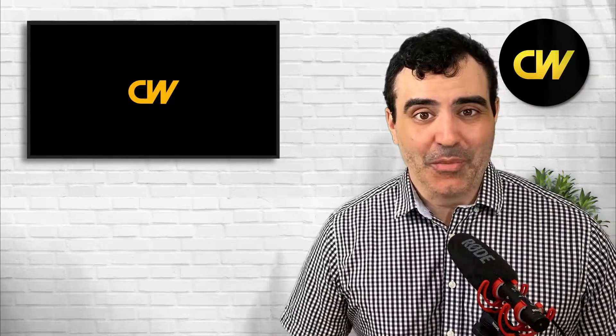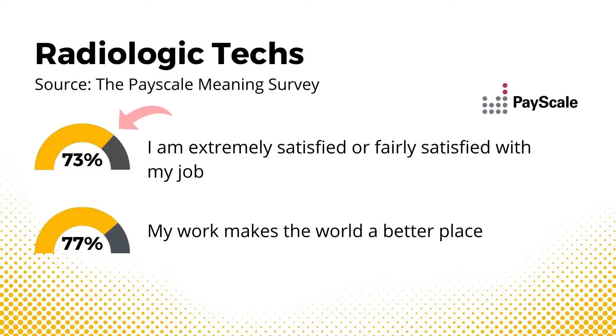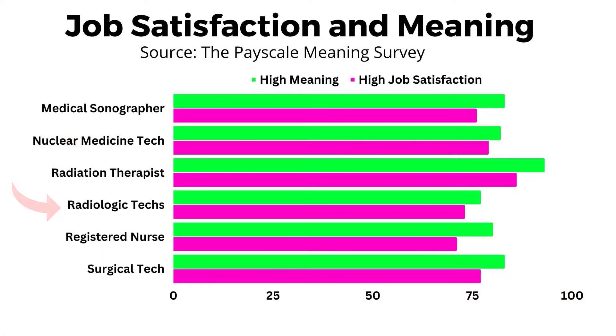Just like with many other healthcare occupations, radiologic techs tend to report high job satisfaction and high meaning. According to the PayScale meaning survey, about 73% report extreme or fair satisfaction with their jobs, and about 77% report that their work makes the world a better place. When compared against similar occupations, they're roughly on par with registered nurses, while medical sonographers, nuclear medicine techs, and radiation therapists tend to report higher job satisfaction and meaning.